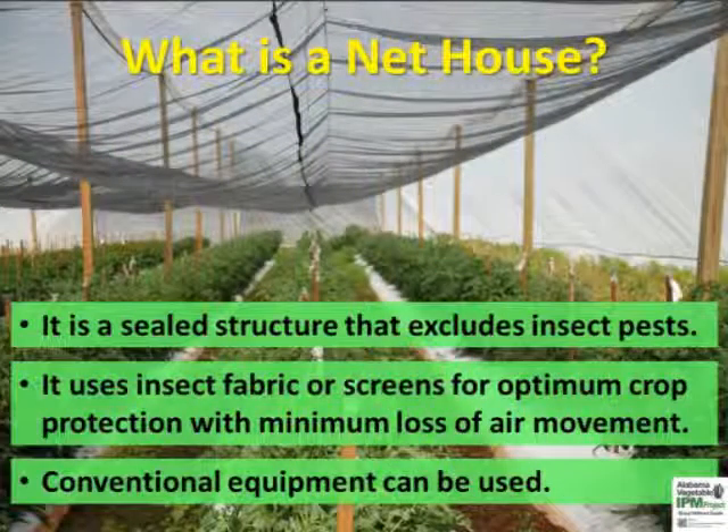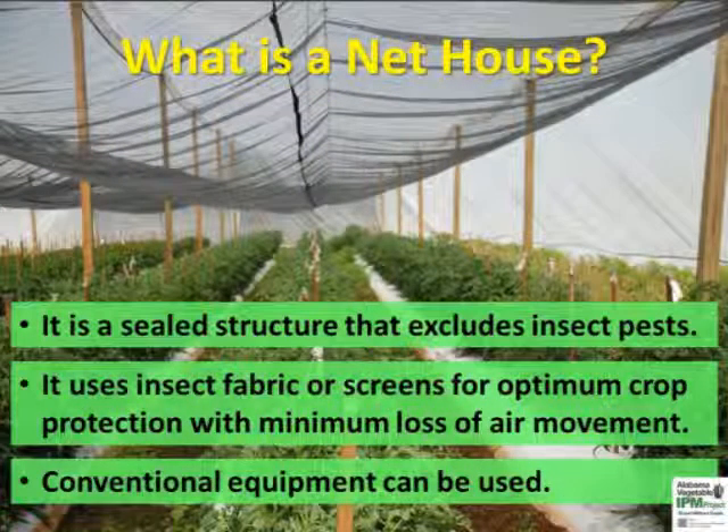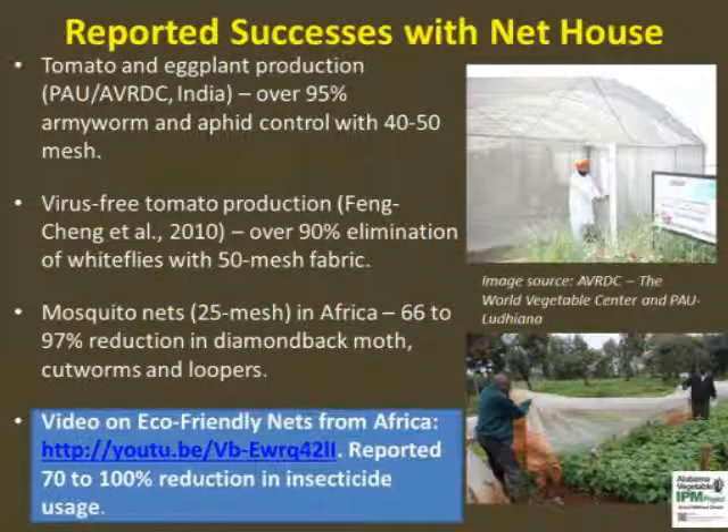A net house is a sealed structure that excludes insect pests throughout the growing season. It is a semi-permanent structure big enough to allow the use of conventional farm equipment. Please see video Part 2 for step-by-step instruction on building a net house. Net houses are widely used in Africa, Asia, and South America as a sustainable crop production method.